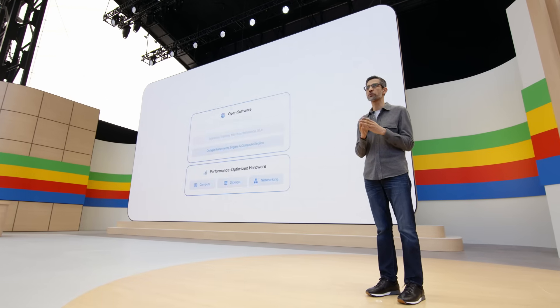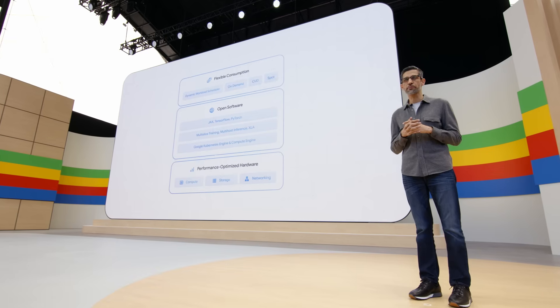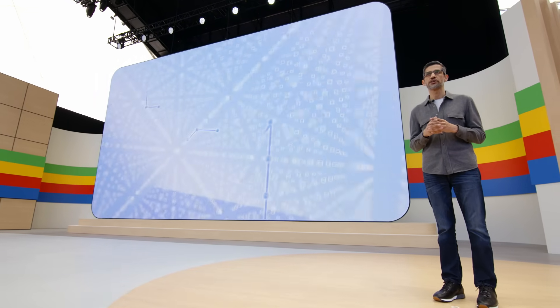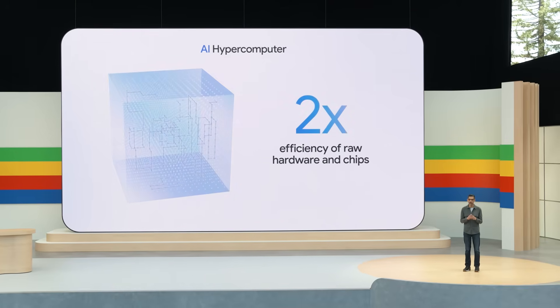Chips are a foundational part of our integrated end-to-end system. From performance-optimized hardware and open software to flexible consumption models, this all comes together in our AI hypercomputer — a groundbreaking supercomputer architecture. Businesses and developers are using it to tackle more complex challenges with more than twice the efficiency relative to just buying the raw hardware and chips.